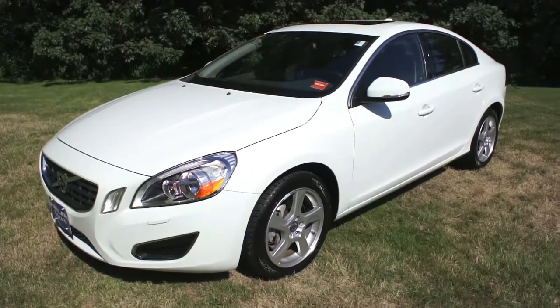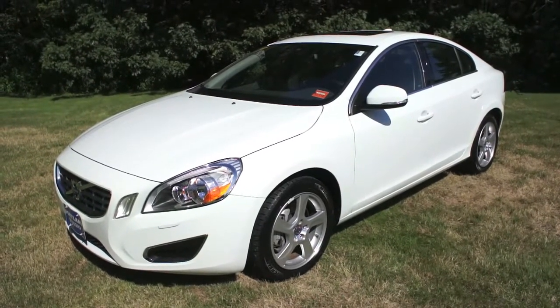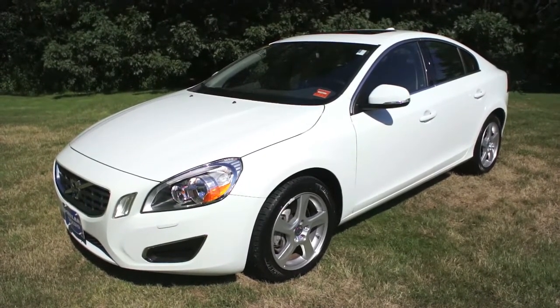That's stock number 129056. If you have any questions on it, you can always call me. My name is Danny, and the number is 207-883-5568. Or, as always, you can check us out on the web at PortlandVolvo.com. Thanks a lot.